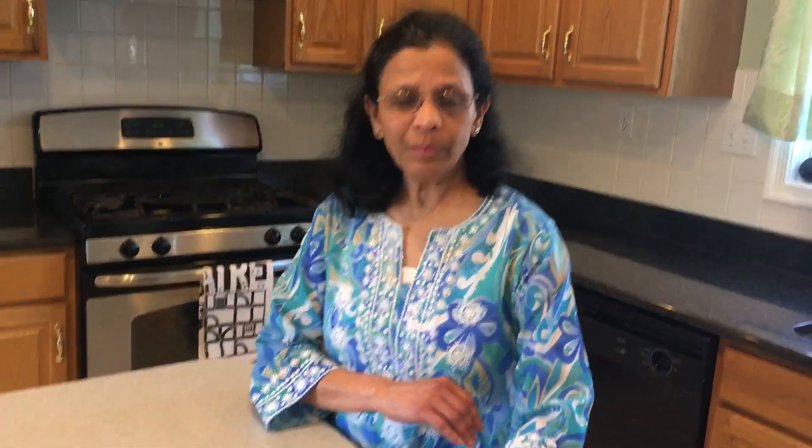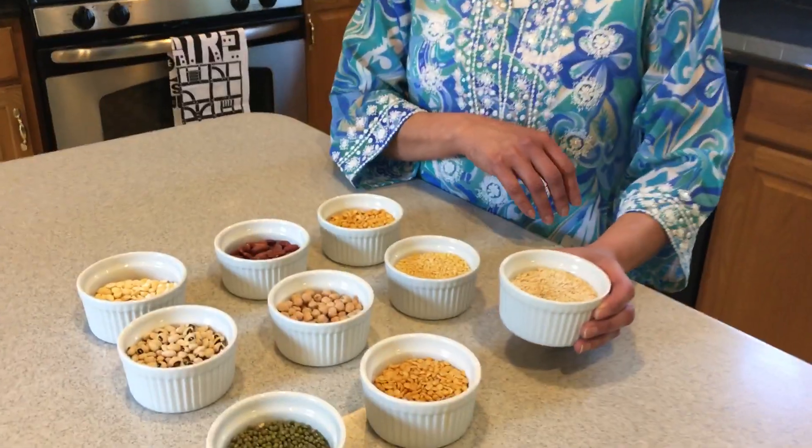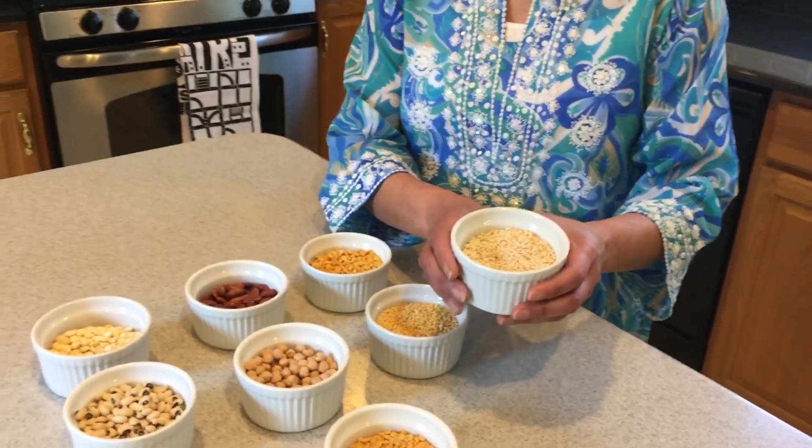In Hindi, lentils are called dal, spelled D-A-L or D-H-A-L. If you've seen any Indian cookbooks or recipes of Indian dishes, you will find this word used a lot. Let me show you each of these lentils and tell you what they are called in Hindi.